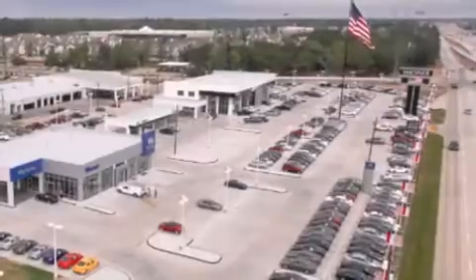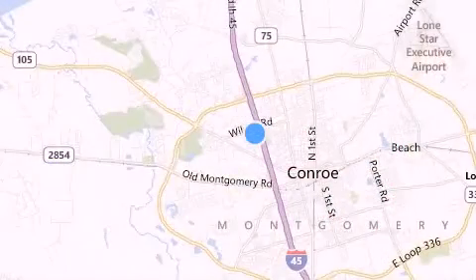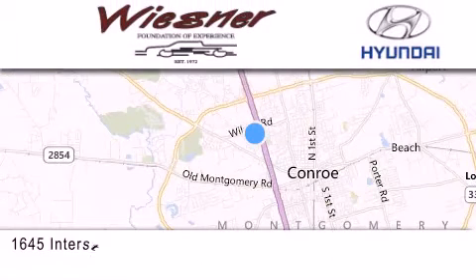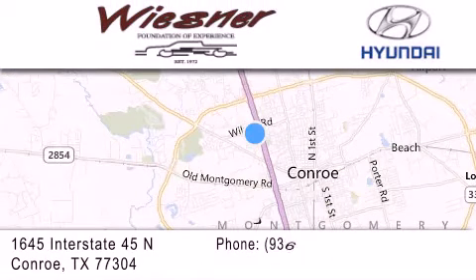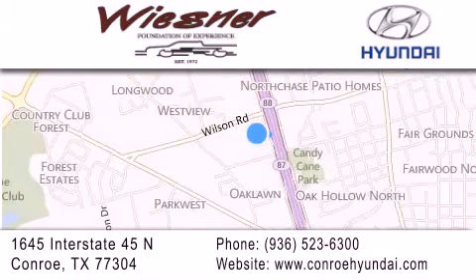Thank you for considering Wiesner Hyundai for your next new or pre-owned vehicle. Our family owned dealerships have been serving the Houston and Conroe area since 1972. If you have any questions, visit our website, give us a call, or stop by our dealership. We are conveniently located on Interstate 45 at the Wilson exit in Conroe. We look forward to serving you.